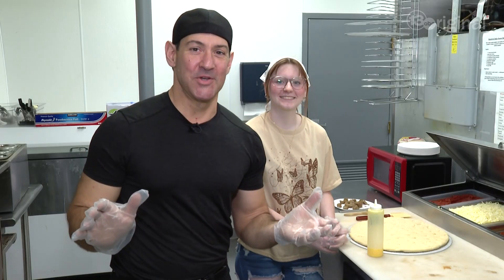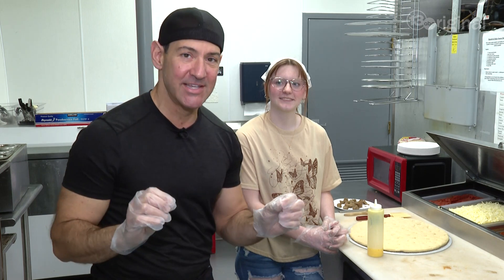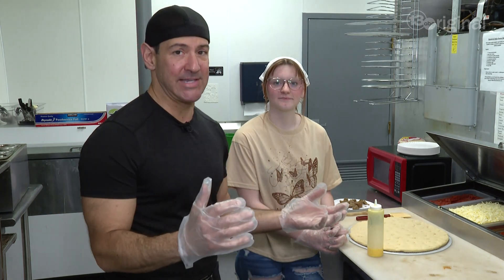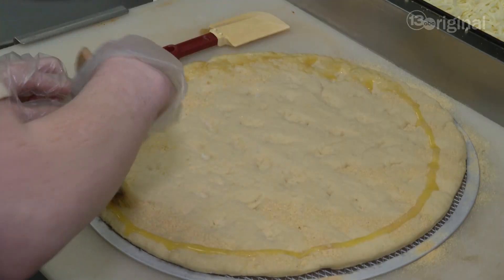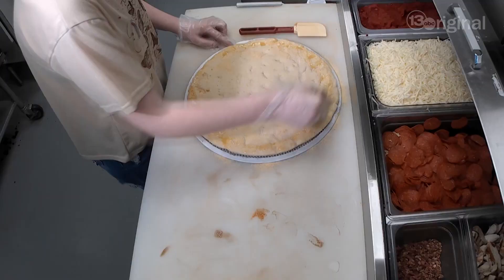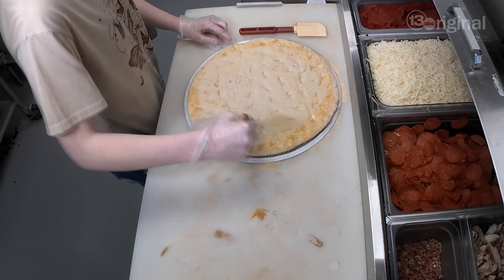In the kitchen with Emma, we're going to make a house specialty called The Knight — named after the Otsego Knights. It's a meat pizza. She's making the signature crust, giving it a ring of butter with garlic powder, brushed in so it bakes into the crust once it goes through the oven.